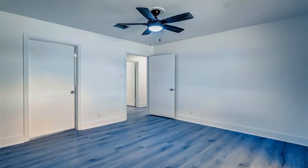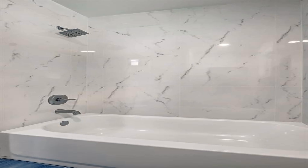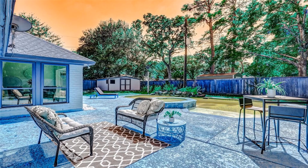The heart of this home is the beautifully designed kitchen, featuring top-of-the-line appliances, sleek countertops, and ample storage, making it a chef's delight.